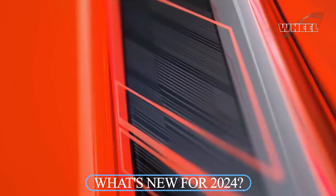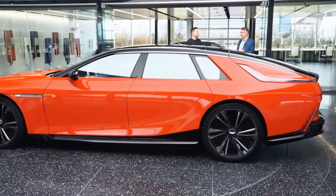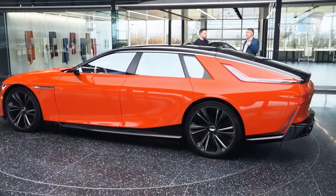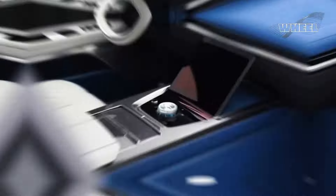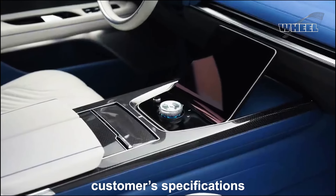The Celestiq is heading for production as an all-new model for Cadillac's 2024 lineup, but don't expect to see this showstopper on your local dealer's showroom floor. Celestiqs will be special-ordered, tailored to each customer's specifications, and likely delivered as discreetly as they are purchased.